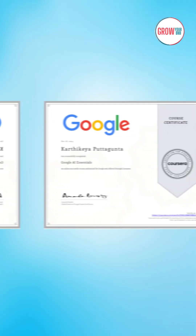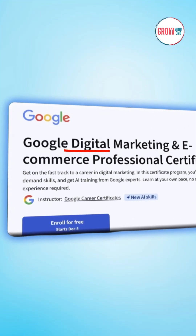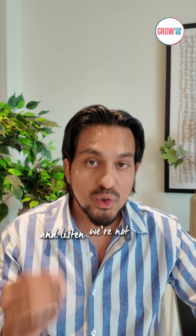You can get a Google marketing certificate completely for free if you're watching this before the holiday rush. As a business owner, there is an intensive training program designed by Google, tailored for business growth.